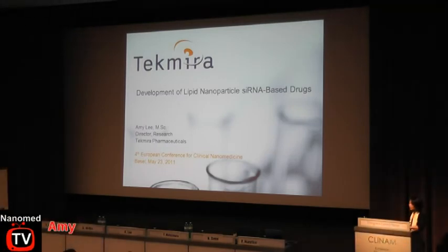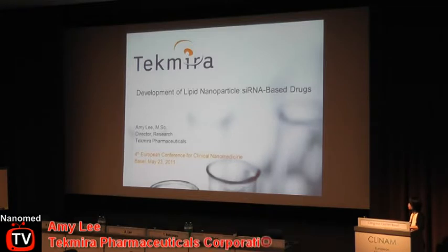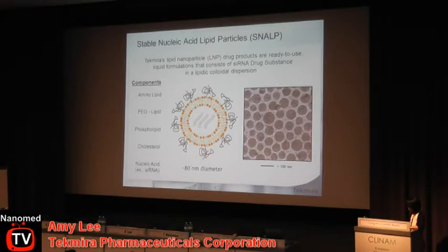We're here to talk about Tecmira's lipid nanoparticle siRNA-based drugs and our development through phase one clinical trials. We're going to focus on the ApoB trial today. Tecmira's stable nucleic acid lipid particles are called SNALP — that would be our proprietary brand of lipid nanoparticles. For my presentation today I'll be interchangeably using the term LNP and SNALP. These are wet preparations — ready-to-use liquid formulations that consist of the siRNA, the active pharmaceutical ingredient, in a lipidic colloidal dispersion.